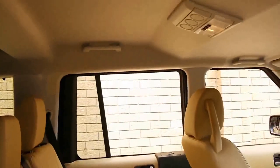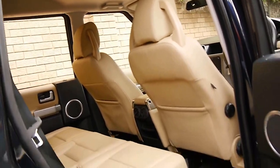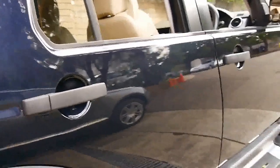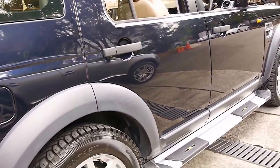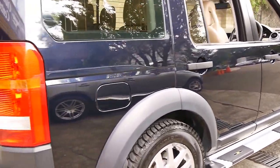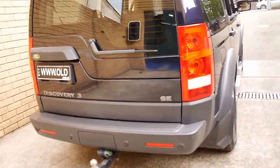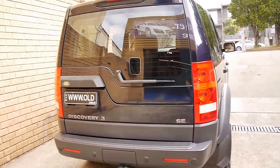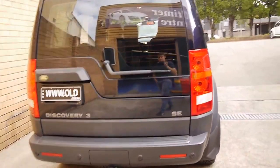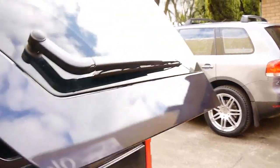Even the hood lining is in very good condition, free from marks and scrapes. It's got TJM sidesteps, continental tyres, and a Land Rover tow bar. Really, this is a Discovery which ticks all the boxes. It's got the very reliable four-litre six-cylinder engine.